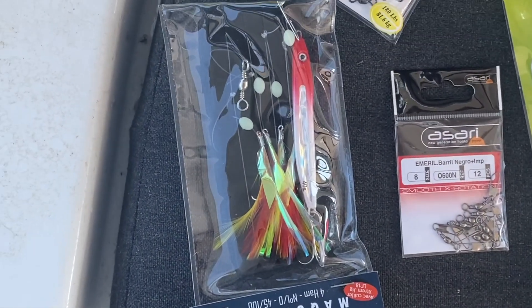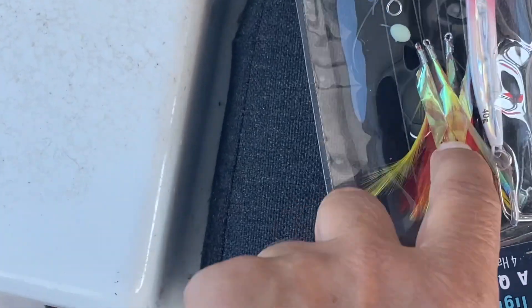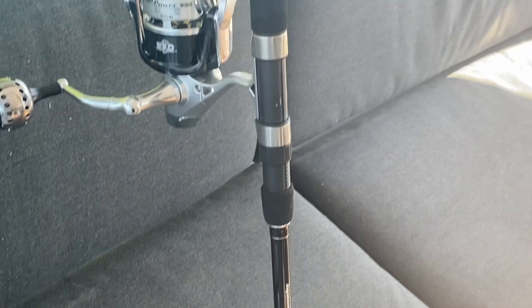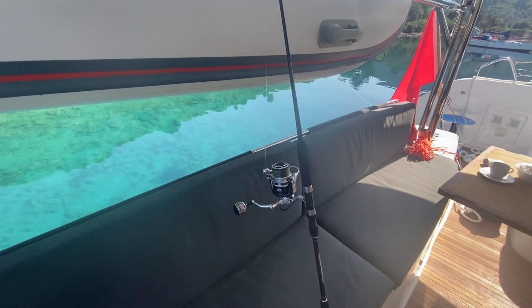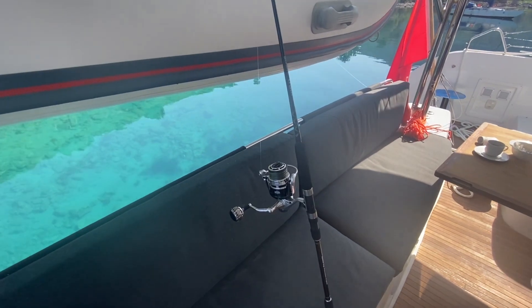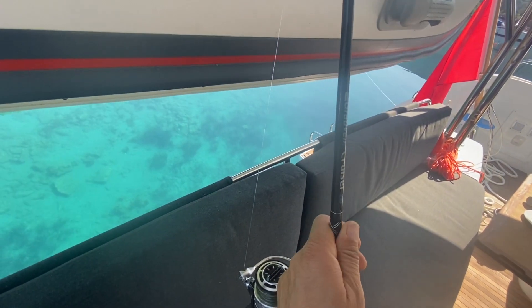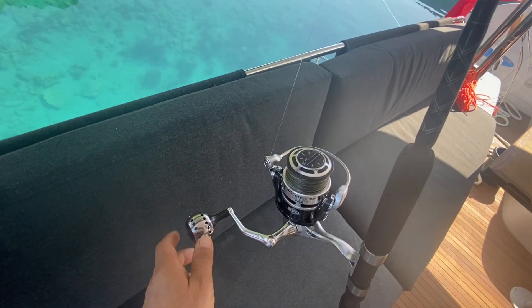Hier ist nochmal so ein Set, der fertig gemacht ist, schon mit dem kleineren Fisch und dann den Haken. Meistens haben die da auch so ein bisschen Federn dabei, dass das so aussieht. Die Droplingleine besteht aus Leine und vor allen Dingen natürlich der Rute und der Rolle. Also normalerweise in der Angelsprache besteht es aus der Rute, Rolle und der Leine. Diese Rute hier ist ein bisschen dünner, seht ihr – da gehen wir ja nicht auf so hohe Fische.